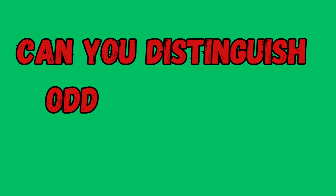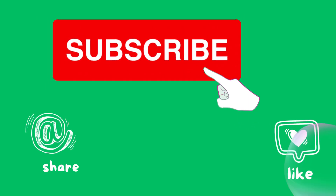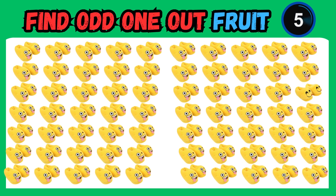Welcome to our latest video: Find Odd One Out Emoji Challenge. If you enjoy this content, remember to hit that subscribe button and give it a thumbs up to show your support. Sharpen your eyesight and focus as you search for the emoji that doesn't quite belong.